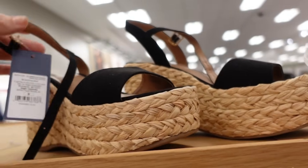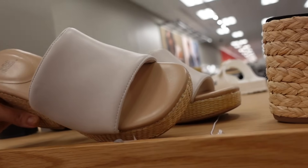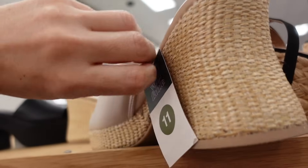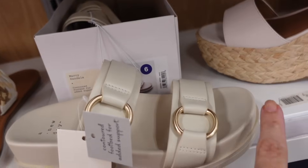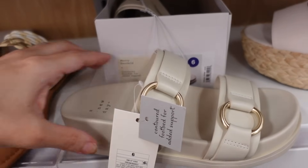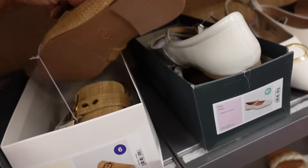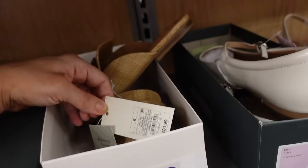The Universal Thread wedges also come in black in a suede material. The new wedge from Wild Fable: these have a little bit of a square toe, cushioned band, with the straw bottom. These are $40. Flat sandals from A New Day: round toe, gold hardware, going to be $32. And heels from A New Day: these have the buckle detail, adjustable square toe, completely flat, and they are going to be $24.99.